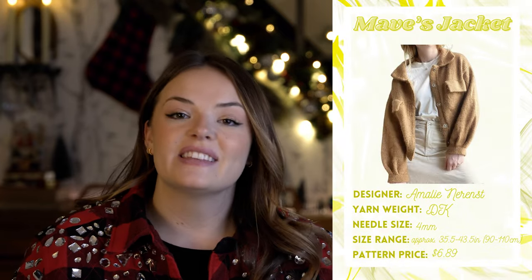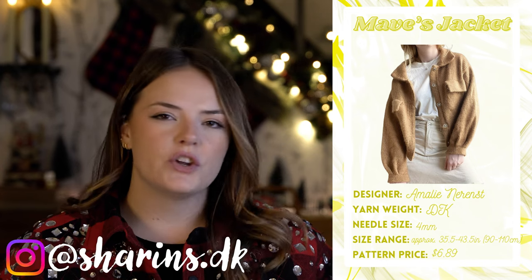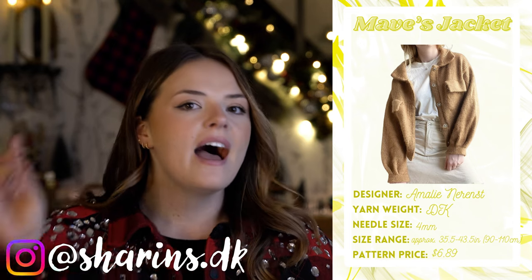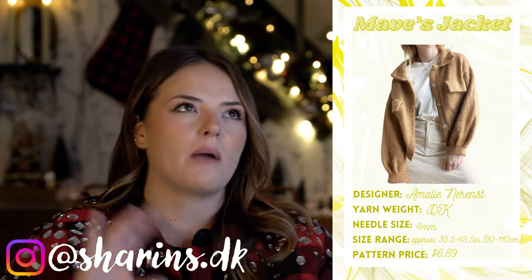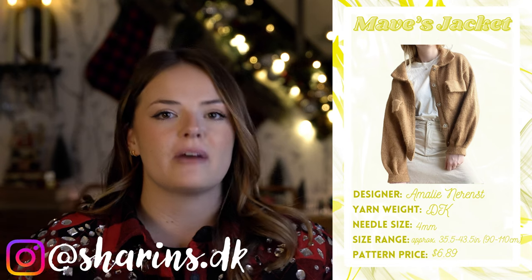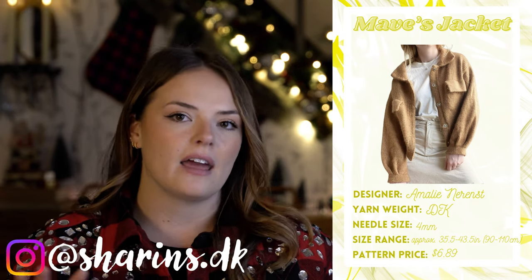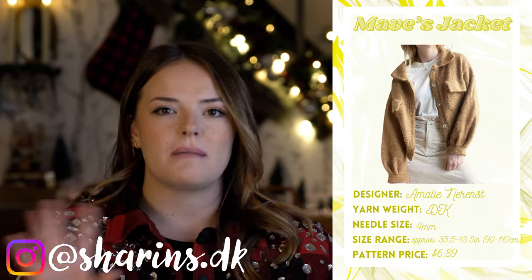Next up is the Maeve's Jacket by Amalie Norenst. I should note that on Instagram this designer goes by Sharon's DK, and when you look that up on Ravelry you might not find what you're looking for. I went back to her Instagram and was able to link to her Ravelry under the name Amalie Norenst. So if you're having confusion finding these patterns, it looks like something was changed along the way — now you know.